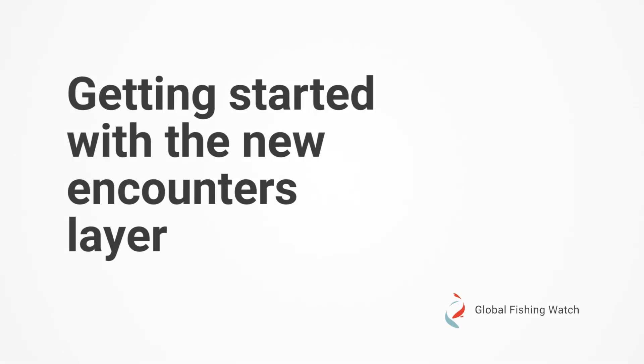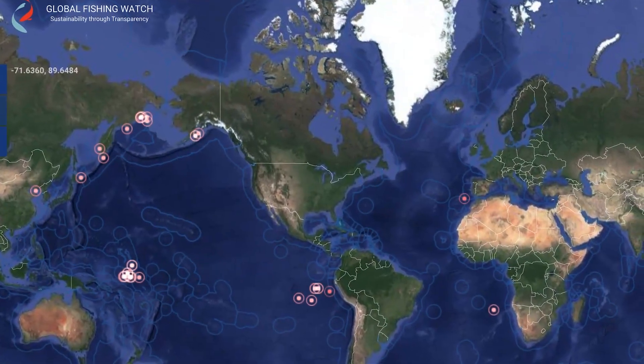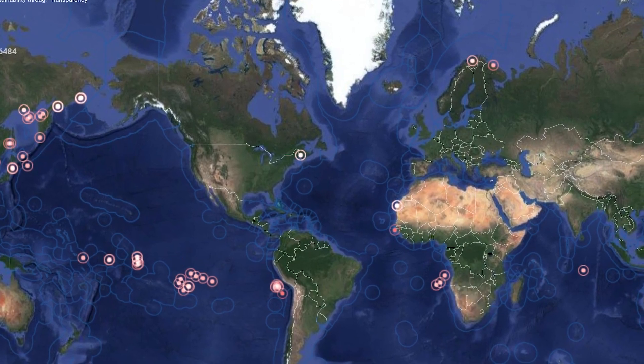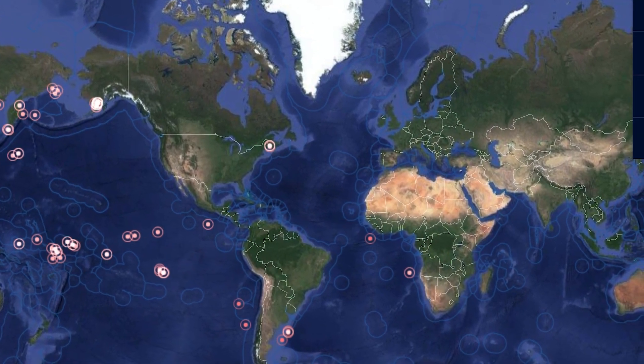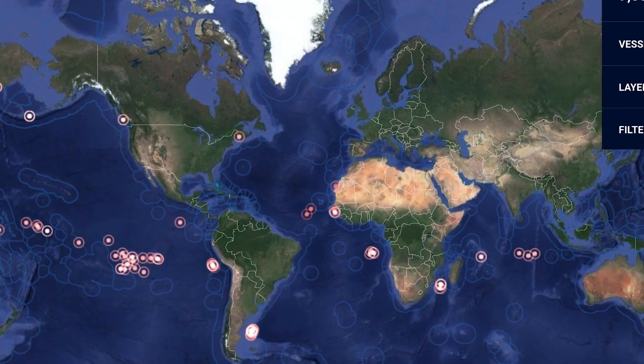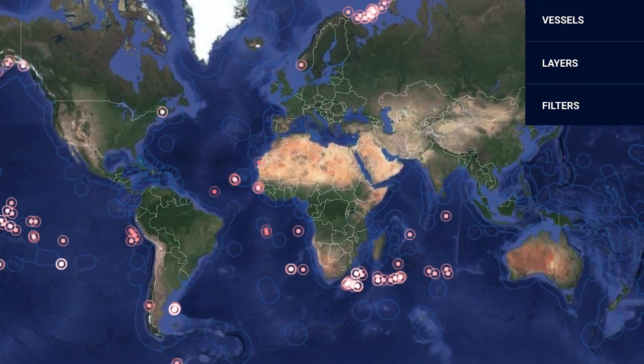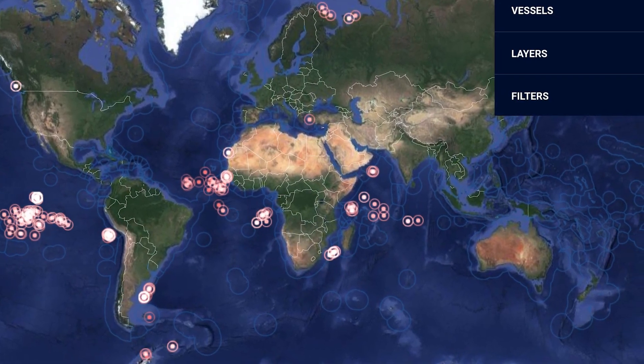Hello and welcome to Global Fishing Watch. In this video we're going to take a look at our encounters layer. It reveals where and when thousands of vessels are involved in close encounters at sea. Fishing boats and cargo vessels, known as reefers, often meet at sea in order to transfer seafood, crew, fuel or supplies. This is known as transshipment.